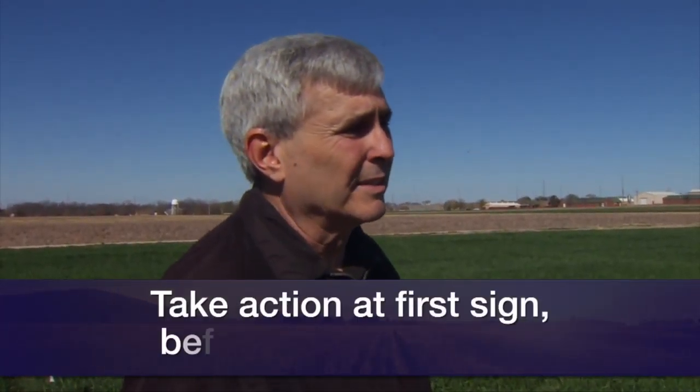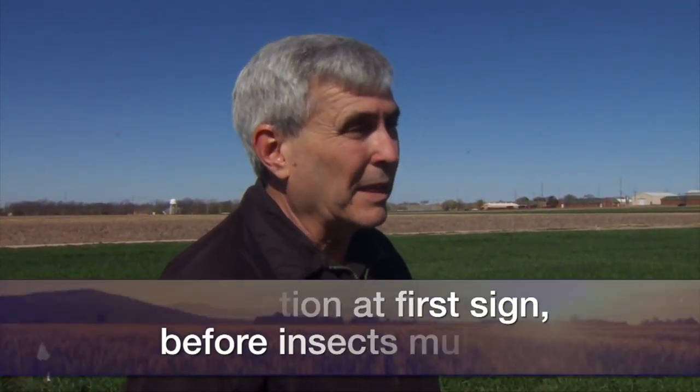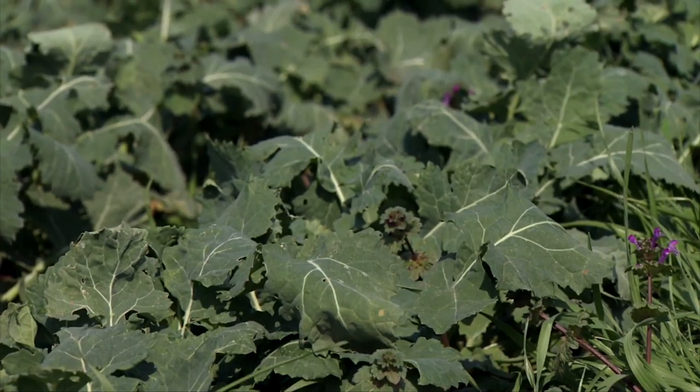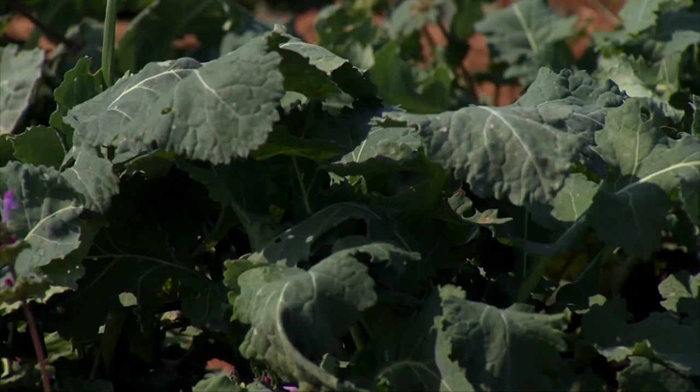In terms of diamondback moths, is the scouting procedure the same? No — for diamondback moths in canola, you have to go out and look for physical damage on the leaves; they're chewing insects. It's a little more difficult to estimate damage, and we don't have good thresholds for it. But if you're seeing a lot of holes being chewed in the leaves and the plants are still pretty small, that's a good time to act, because they can build up in numbers every three or four weeks to the point where they'll be very difficult to control.